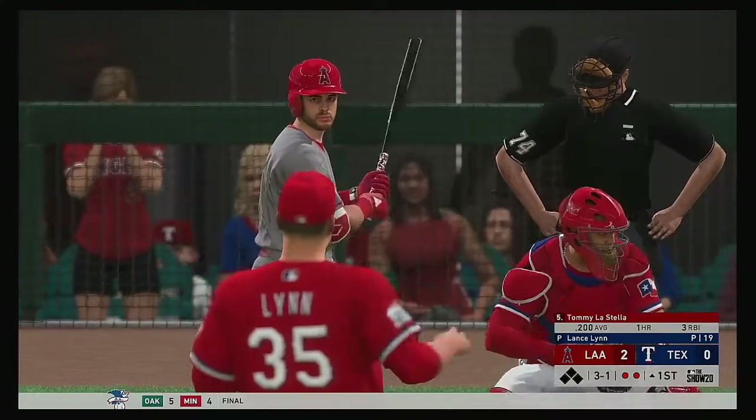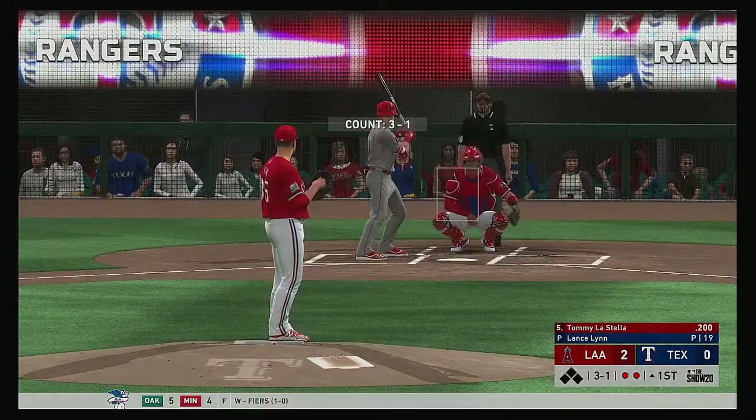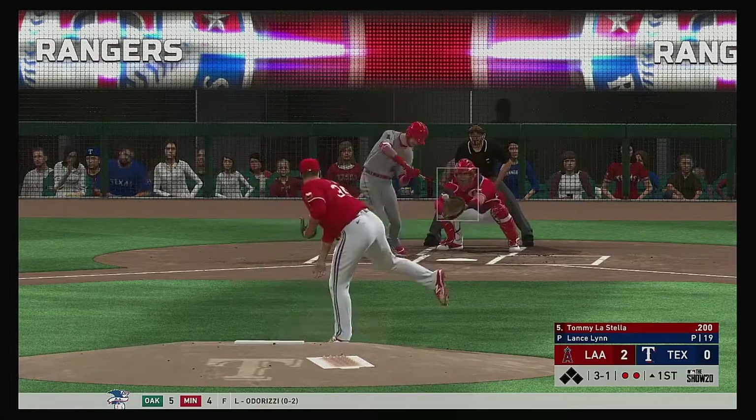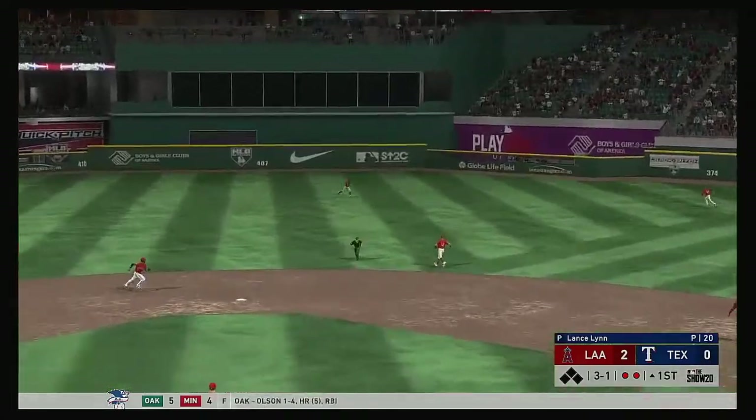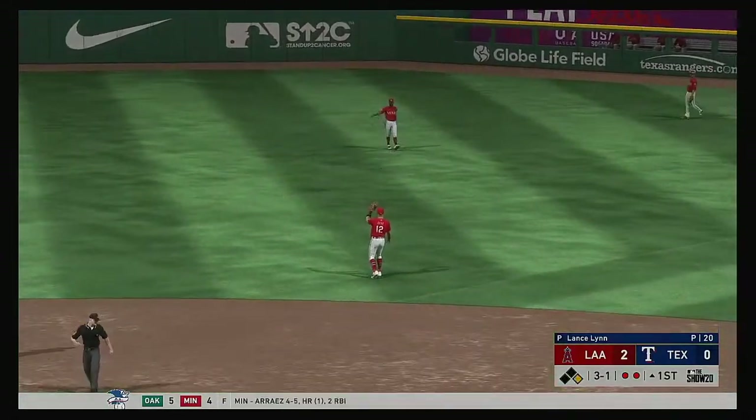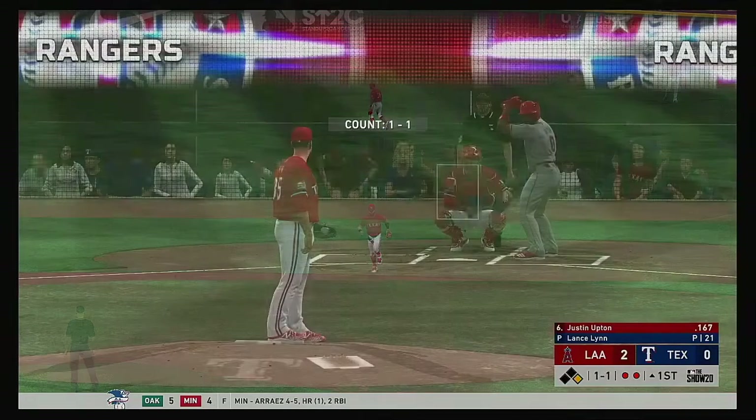Ready now for L.A. — Tommy La Stella. For his career in this matchup he's gone just two for 15. The pitch — line drive and that's a base hit in center field. So still two away and Justin Upton will bat next.